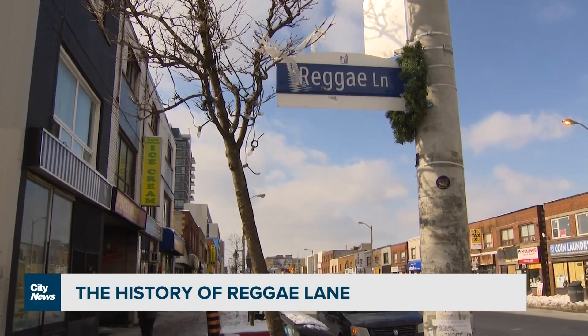I grew up in the neighborhood. I was a student at Central Tech. Grew up in this neighborhood for years after my mom came here as a domestic worker.